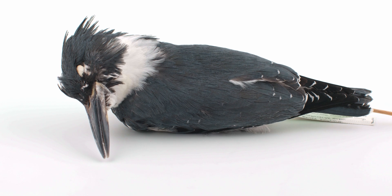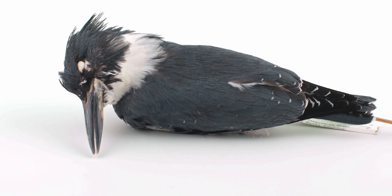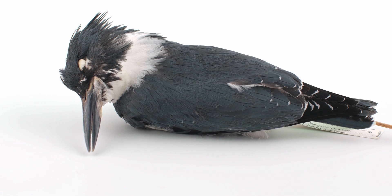They nest in dirt banks at the end of burrows that can be over two meters deep, and one of the proposed functions of the fused toes is improved digging efficiency.